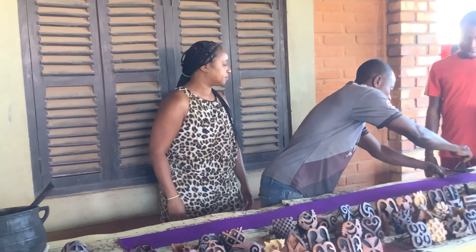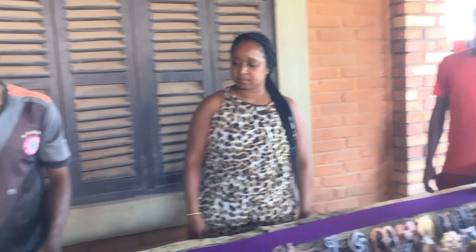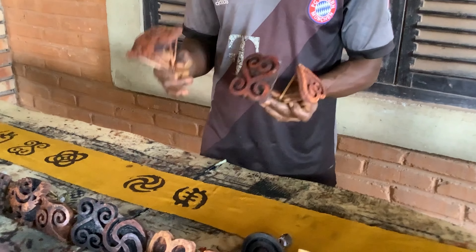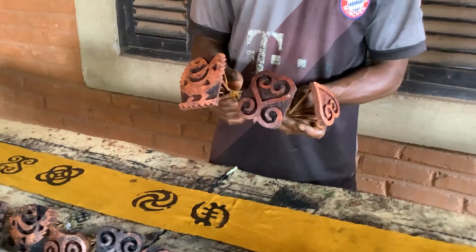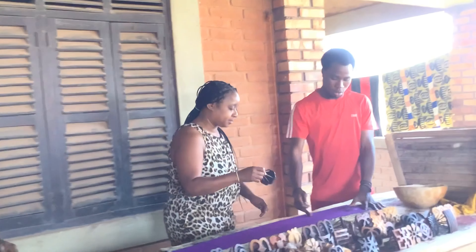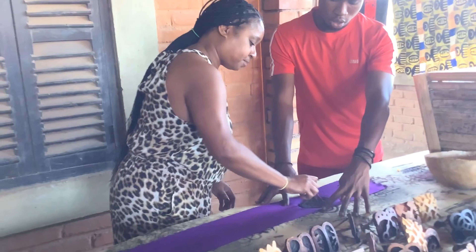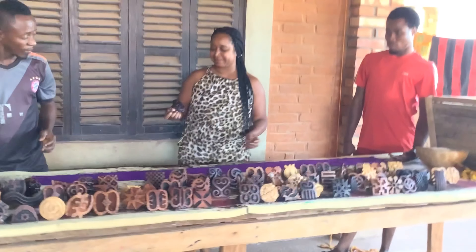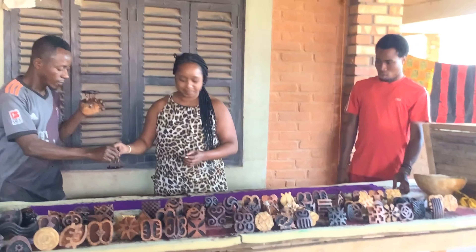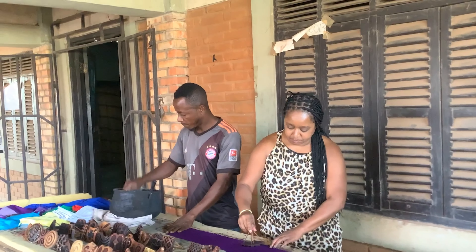Now comes the most exciting part. We get to make our own Adinkra scarf. We start by selecting our desired symbols from a wide array of options, each carrying its own unique meaning. Once we've made our choices, we'll learn the art of stamping. With printing tools in hand, we'll carefully apply the ink to the carved stamps and press them onto the fabric, creating a symphony of symbols and colors. We'll be guided by our wonderful instructors who will show us the steps to create a unique piece of wearable art.